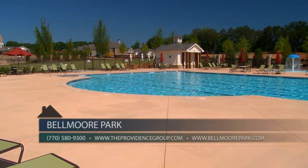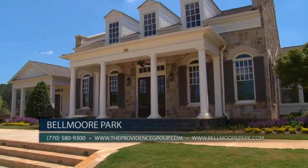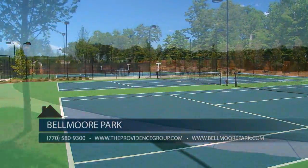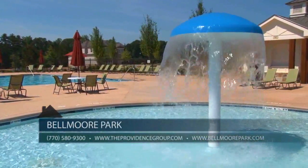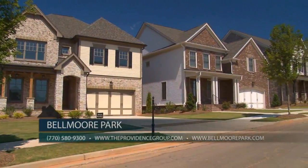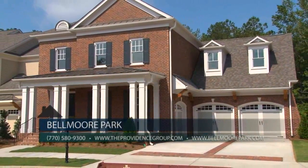Our unique amenities include a gorgeous gated entranceway with stone guard house, a 7,800 square foot clubhouse and fitness center, two pools, eight lighted tennis courts, wedding garden, three event lawns, bandstand, kids splash pad, playground, and beautifully tree-lined streets. Belmore Park also offers HOA maintained lawns providing a fantastic low maintenance lifestyle, allowing for plenty of time to enjoy our fantastic amenities.